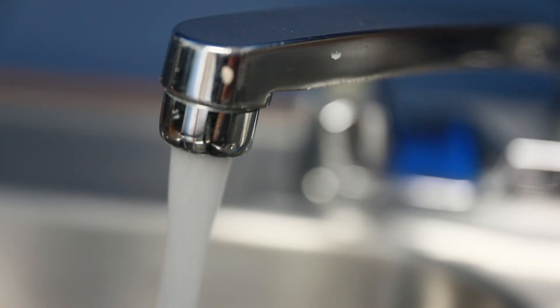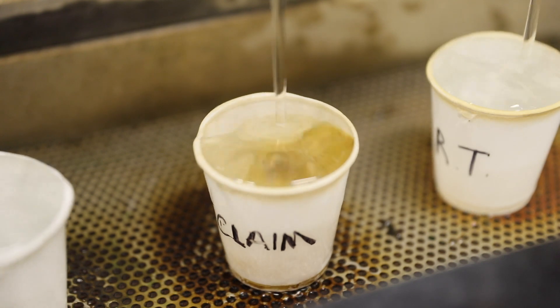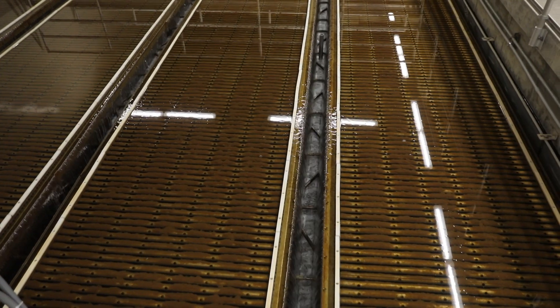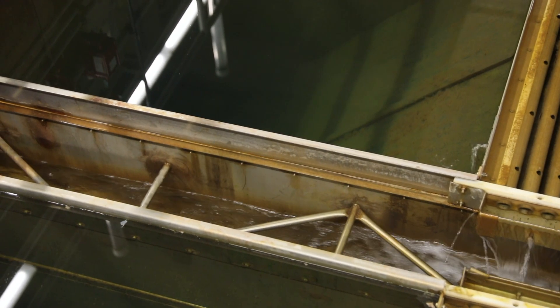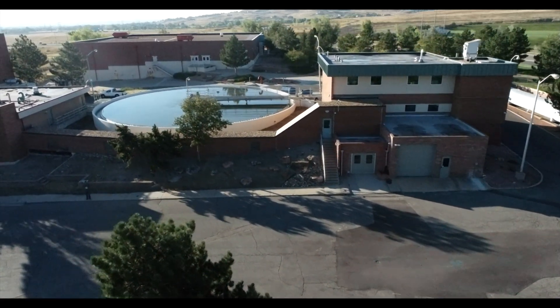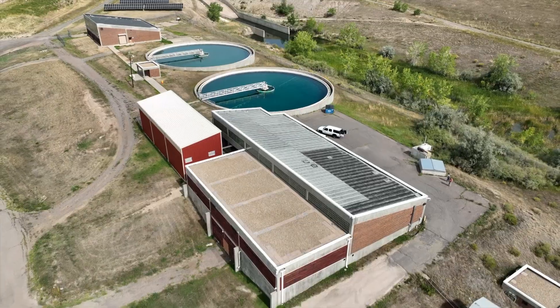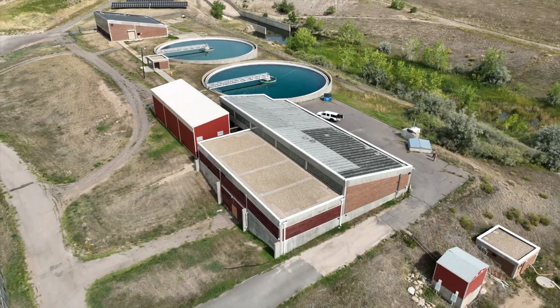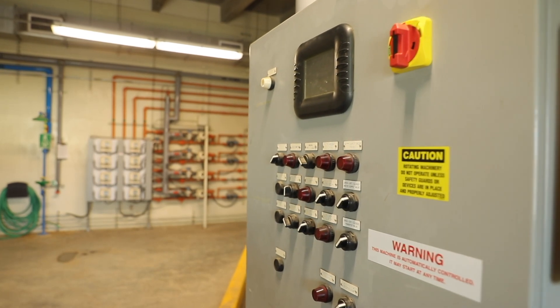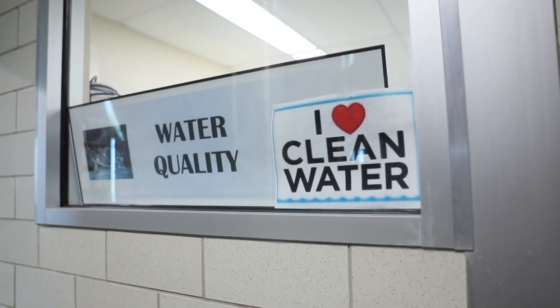Each day we turn on the faucet and clean running water comes rushing out, but have you ever wondered about the process that it takes to get there? One of the key pieces of that process happens at a water treatment plant. Right now you're seeing drone footage of two of our major assets here in the city of Arvada, the Ralston and Arvada water treatment plants. Water treatment plants serve to treat and maintain the high-quality clean water that we have all come to expect and rely on.